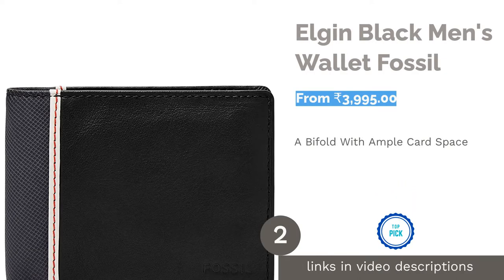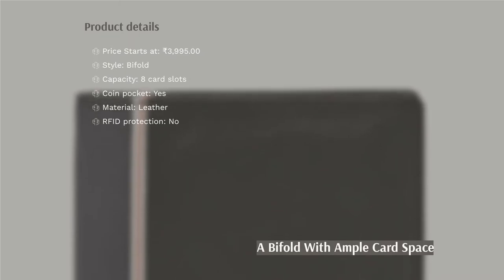The second product on our list is the Elgin black men's wallet by Fossil. Fossil has produced this 100% leather wallet with class and comfort in mind. This black wallet has two currency sleeves, a coin pocket, and four card slots.